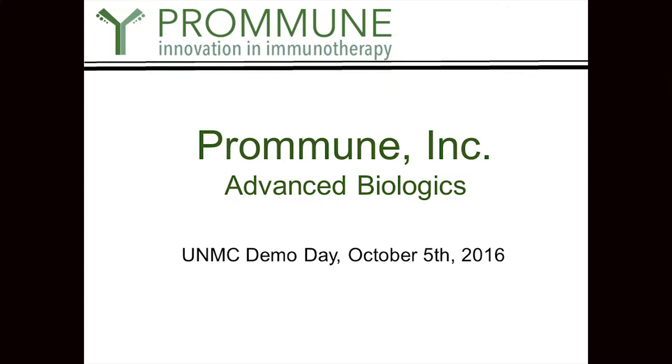Promune is a biologics company with a difference. We actually design advanced biologics that do one really important thing: they give you an immune response without an inflammatory response. The other cool thing about the technology is that it's simple, it's stable, it's cheap to make, and it's species agnostic.